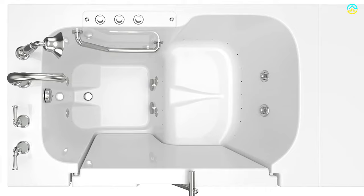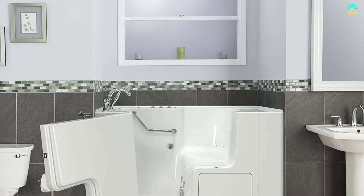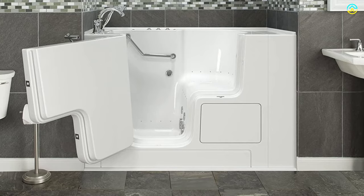The whirlpool massage system also has legs-only massage, an inline heater, and six water jets to ensure a soothing therapeutic bathing experience. This model has become popular due to the push-button controls, high-gloss gel coat, handheld showering wand, fast-fill faucet, safety grab bar, and polished chrome drain. The textured bath floor and ready-made safety grab bar prevent the user from slipping.